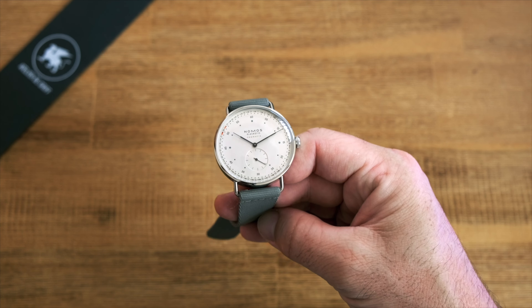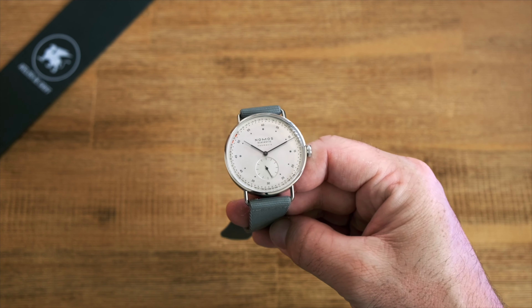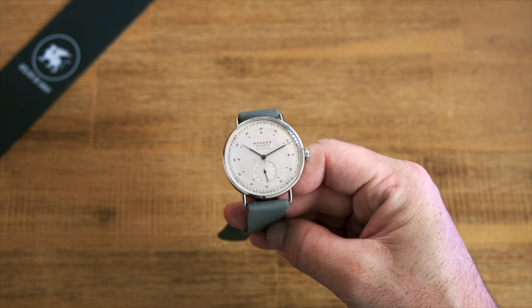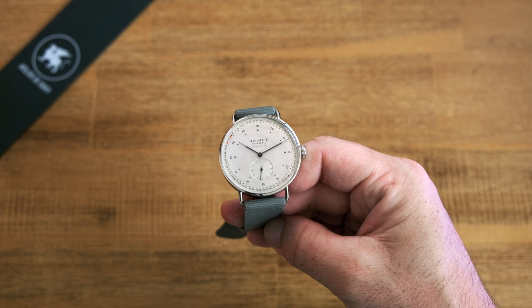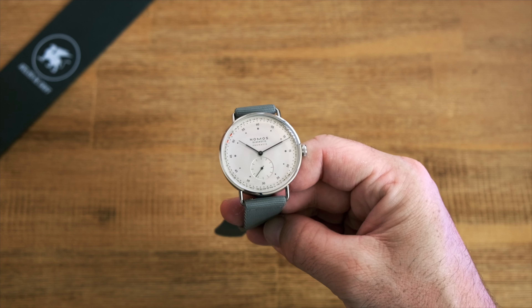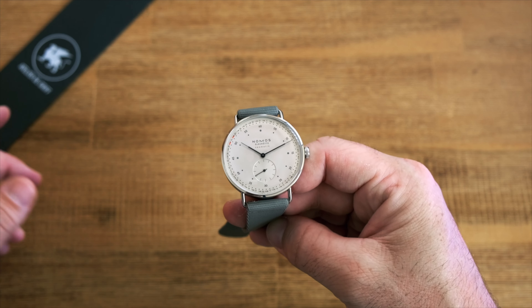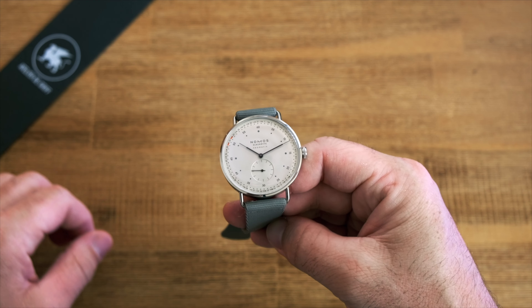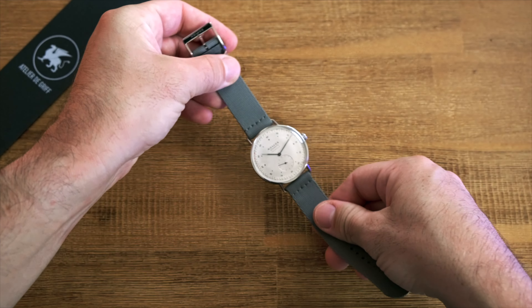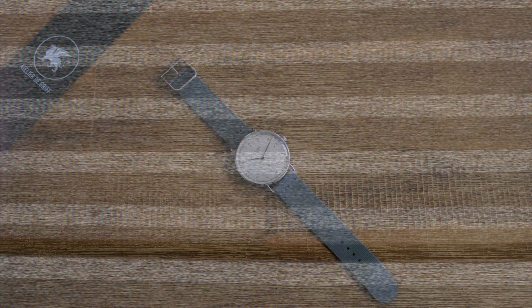If you're looking for a unique watch with a clear identity and design, an in-house caliber, and a well-executed date complication, I would strongly suggest you have a closer look at this watch. I'm a huge fan. I would definitely suggest trying it on in the metal when possible. And if you like this design but want something a little smaller, or just don't want a date complication, you can also look at the Metro Neomatic 39 or the smallest one in the family — the standard Metro Neomatic, which has a 35 millimeter diameter.